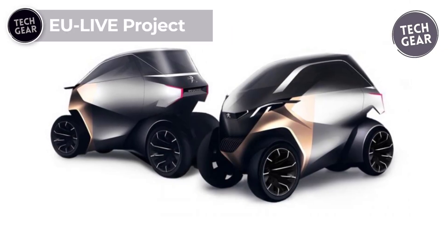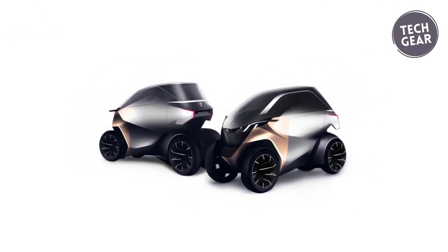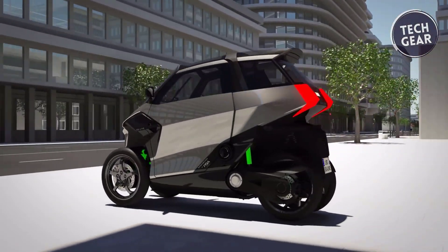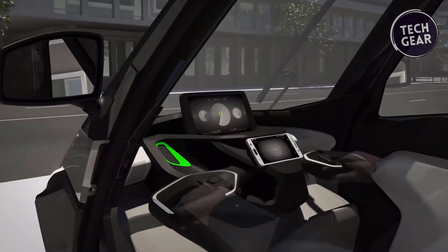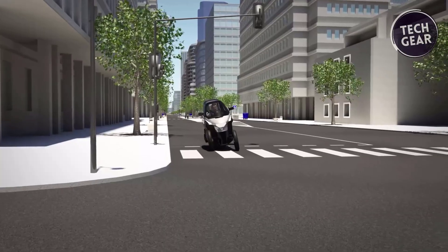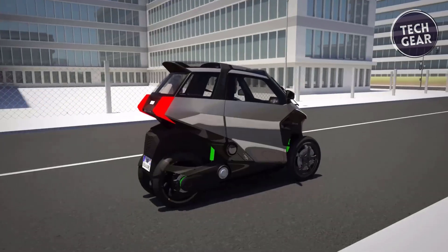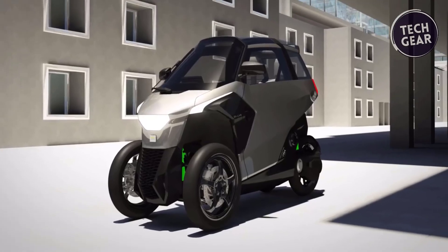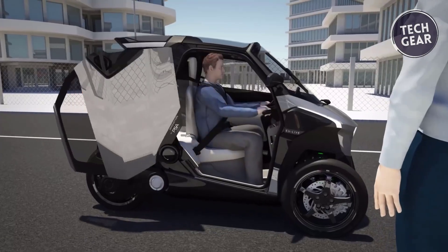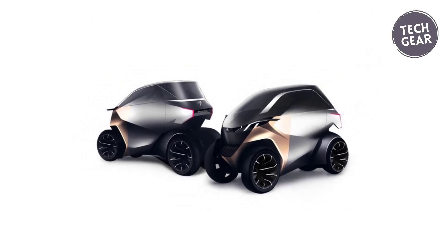The EU Live Project introduces an innovative three-wheeled vehicle equipped with a plug-in hybrid electric powertrain, combining two electric in-wheel motors with a gasoline engine. Designed for urban and peri-urban trips, it offers a versatile mobility solution, bridging the gap between two and four-wheel vehicles. This electrified light vehicle can reach 81 miles per hour and operates in zero-emission mode up to 43.5 miles per hour. Beyond urban areas, the gasoline engine ensures continued performance, with a modular powertrain architecture adaptable to various L-category vehicles.